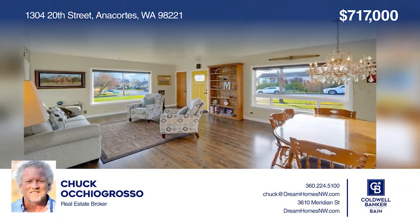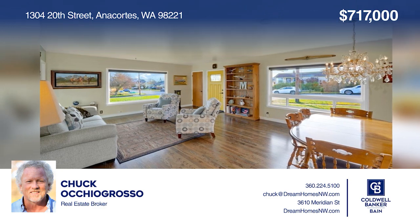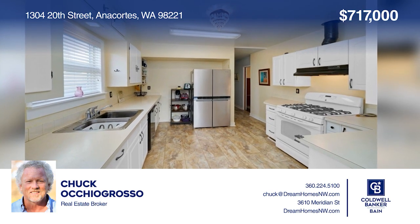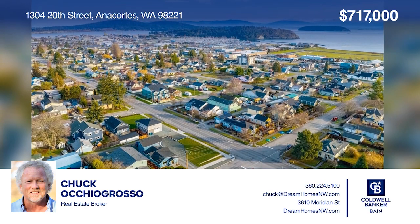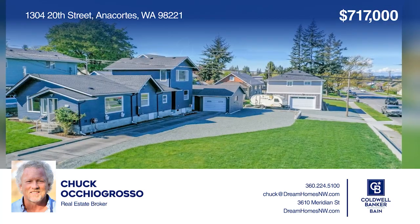Come see this classic, updated, three-bedroom, two-and-a-half-bath home in downtown Anacortes on a subdividable city lot. Enjoy sweeping bay views. Make yourself at home by scheduling a tour with Chuck Achigrasso.